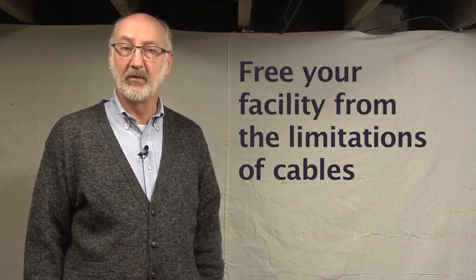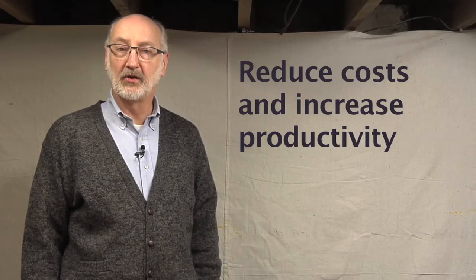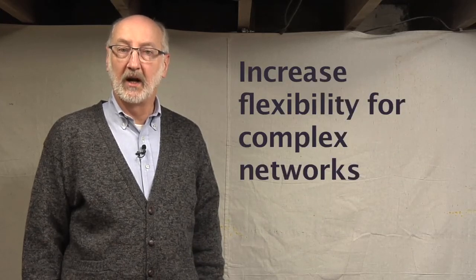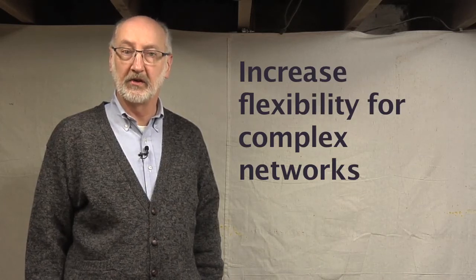So let's review. Making the switch to wireless frees facilities from the limitations of cable. Wireless I/O provides long-term cost savings in the form of reduced maintenance, less money spent on cables and other equipment, and increased productivity. Wireless architectures increase flexibility, particularly in complex networks spanning large distances.